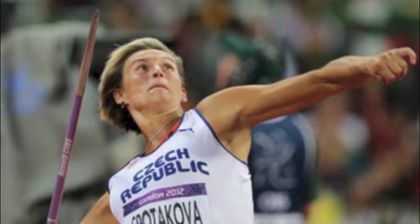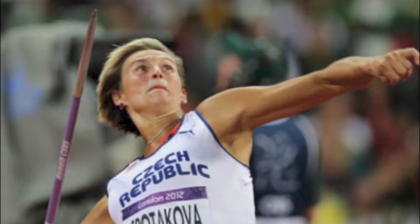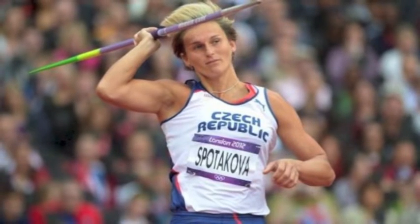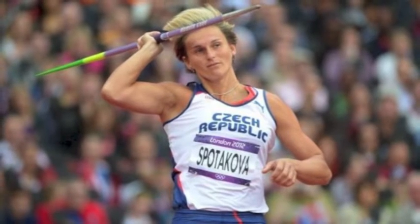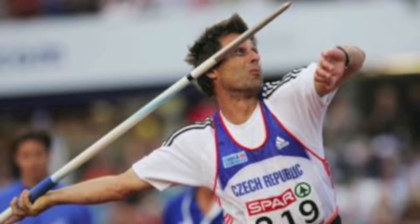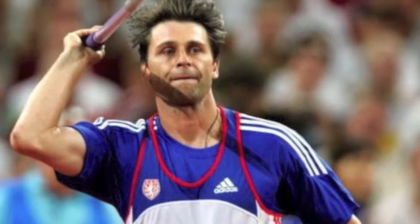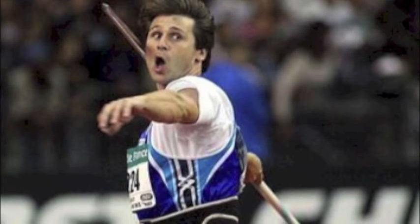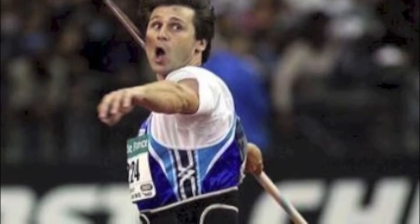Before the modifications were made in 1999, the women's javelin record was held at 80 meters. The new record, however, is set at 72.28 meters or 253 feet. Before the 1986 modifications to the men's javelin, the world record was 104.4 meters, but the current world record under the new rules is 98.48 meters or 323 feet.